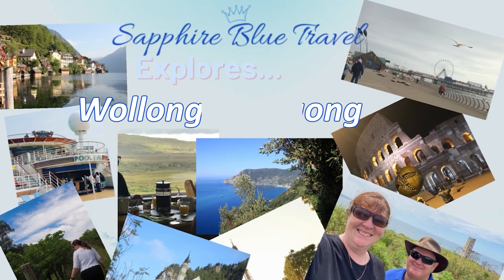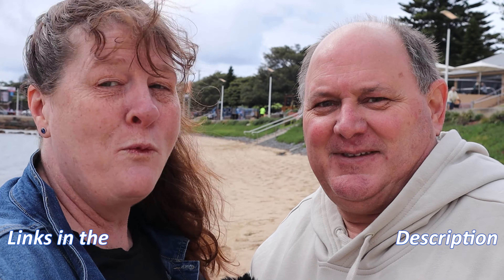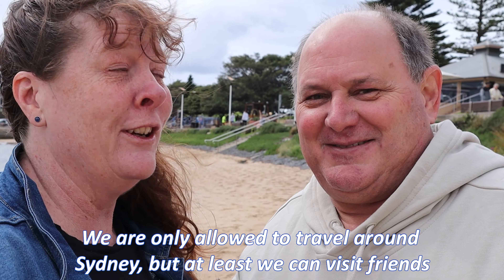Good morning and welcome to Wollongong! We are celebrating because we're out of lockdown. And how have you celebrated today, Phil? With something you haven't done for probably longer than lockdown — got a coffee! We were a bit shocked when he came back from the cafe with three coffees. We're actually staying with friends and we're going to show you beautiful Wollongong.